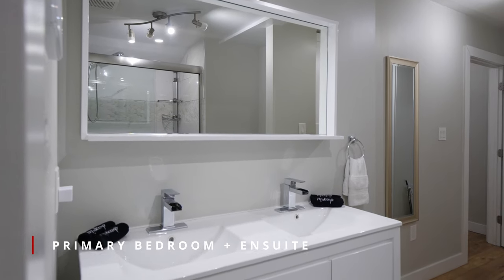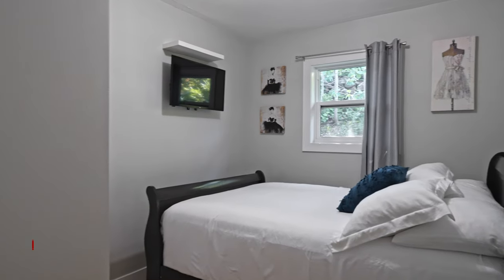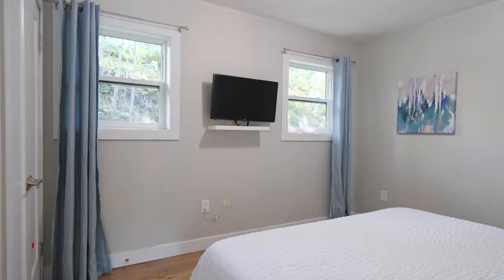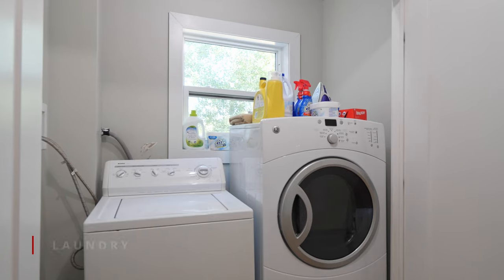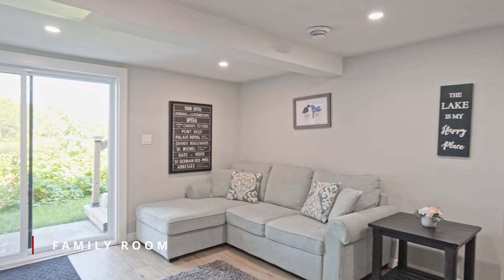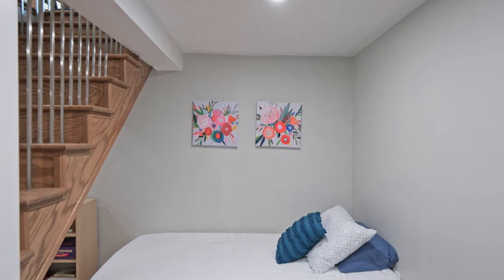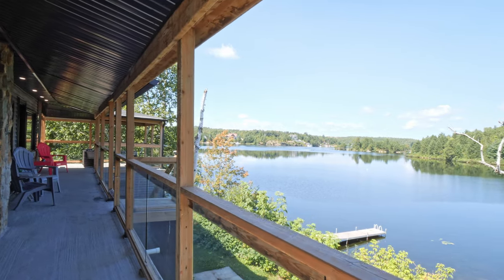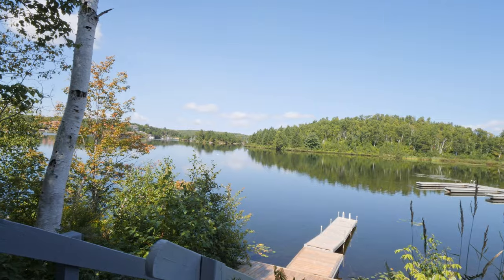Don't forget about the beautiful master bedroom that features a walk-in closet and ensuite bathroom. Feel the stress melt away as you indulge in your sauna located just off the lower level patio doors. Whether you're enjoying a peaceful moment by yourself or entertaining friends and family, the beauty of the lake will always be your backdrop.